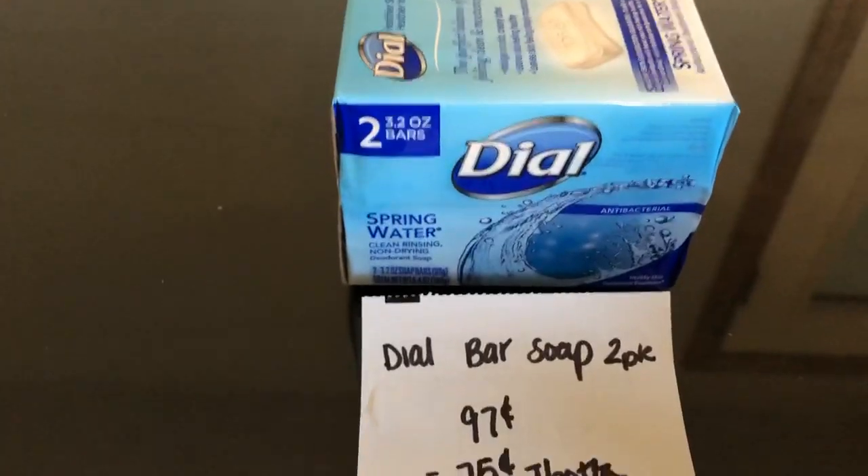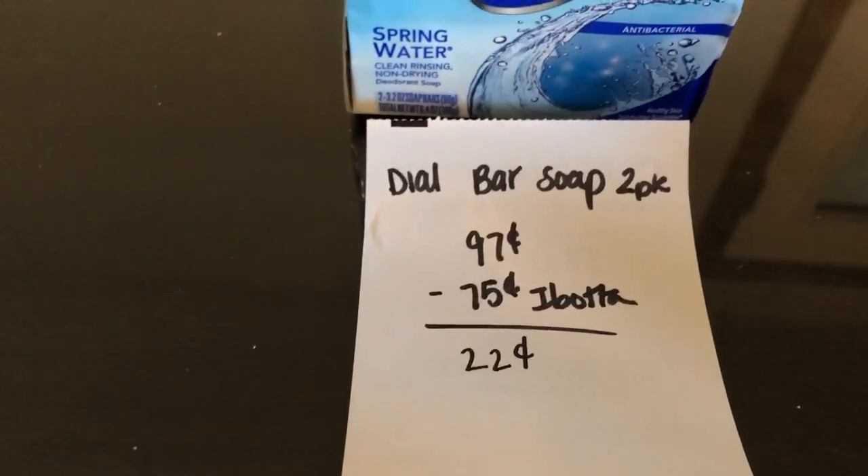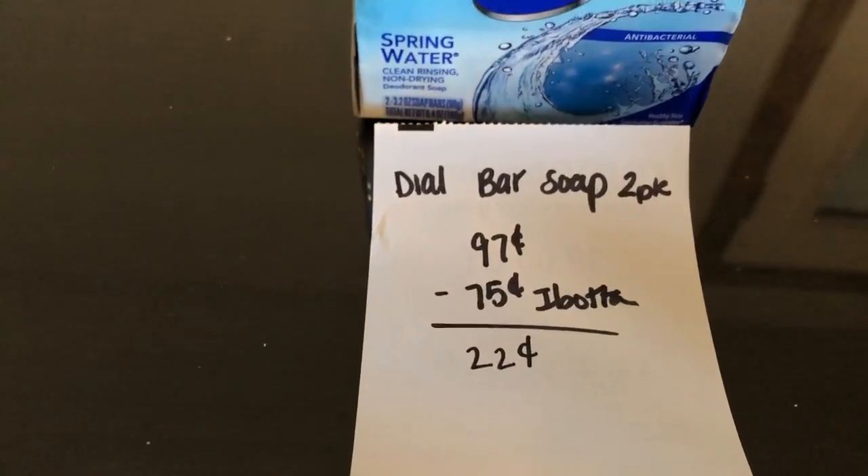The next deal is on the two-pack of Dial Soap. They are $0.97. iBotta is giving $0.75 back, making it just $0.22.